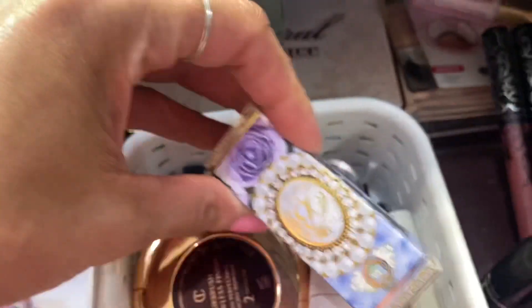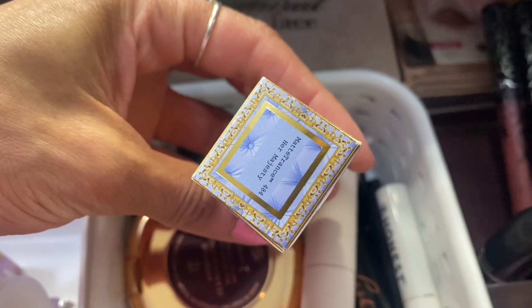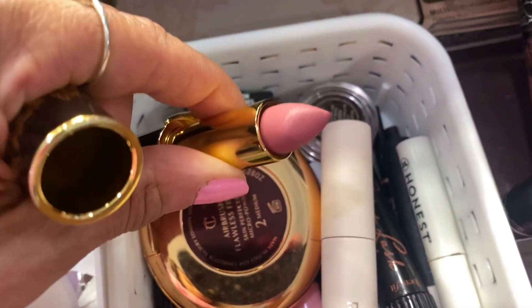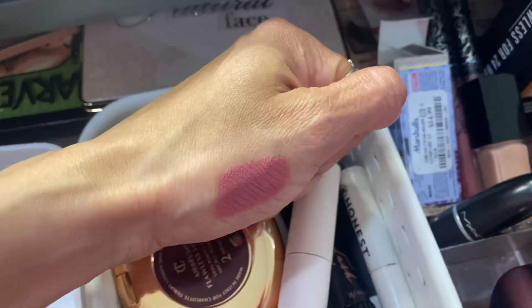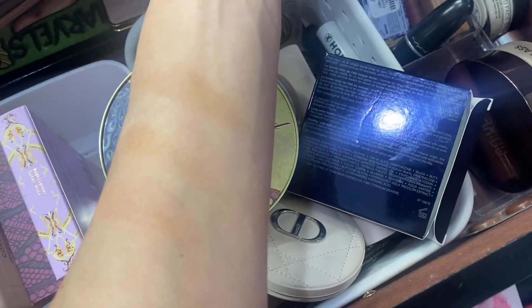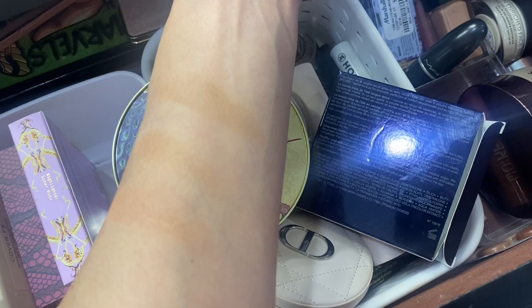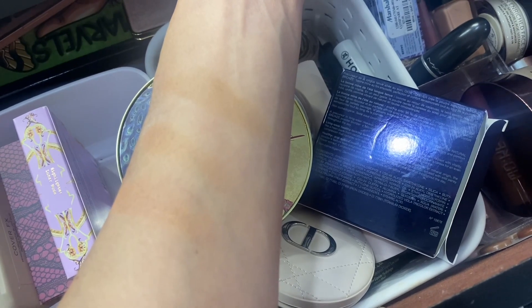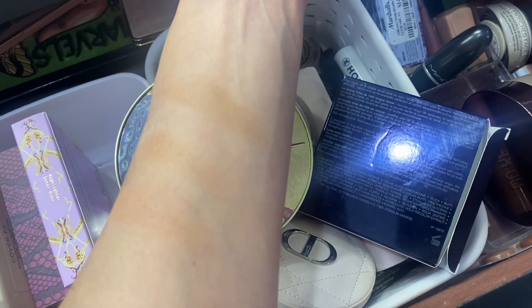Instead I'm going to pull this lipstick by Pat McGrath — Her Majesty — and here's how that looks. Now for the swatches: starting from the bottom, the first swatch is the Clinique bronzer, the second is the Too Faced, and the third is the Dior.